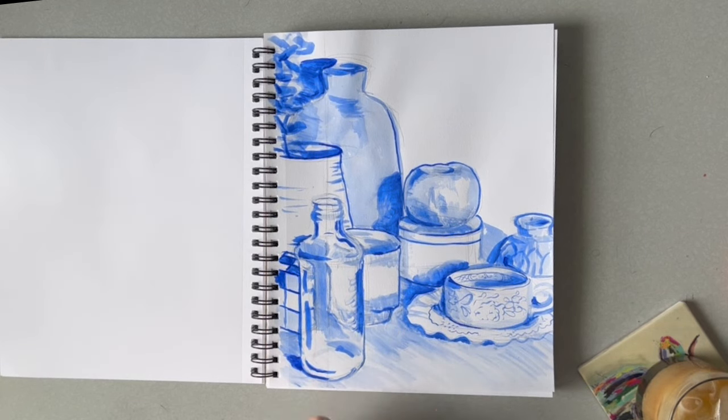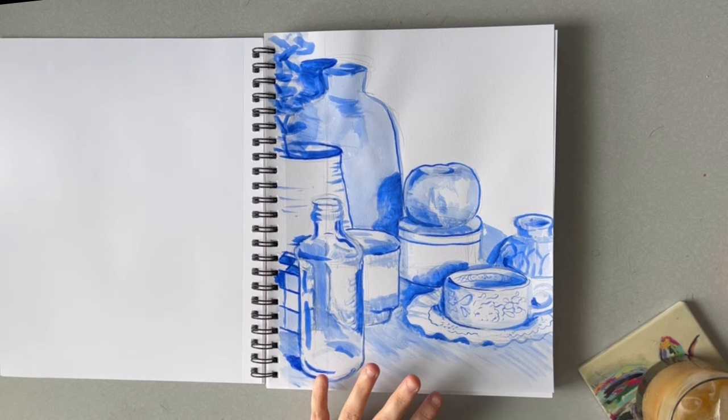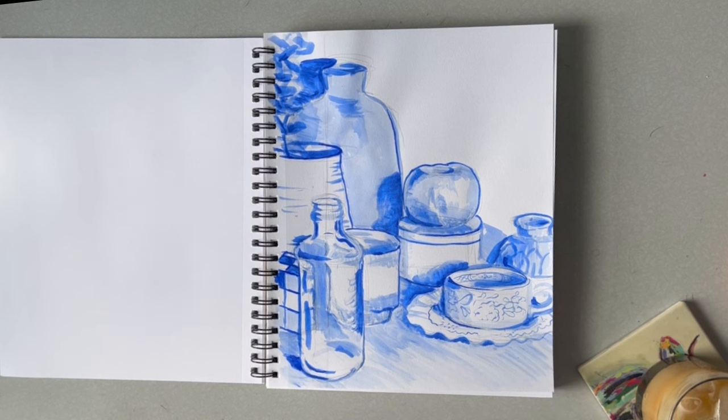This is a still life I took the picture of myself — from my teacup collection and stuff I had around the house. I really like how this looks with the blue. I want to do more still life, and I really need to set up my own and take my own pictures because it really motivates me and makes it feel purposeful and meaningful. I'm glad I just went with the blue — it's a sketchbook piece — and it really motivated me to keep working on still life.